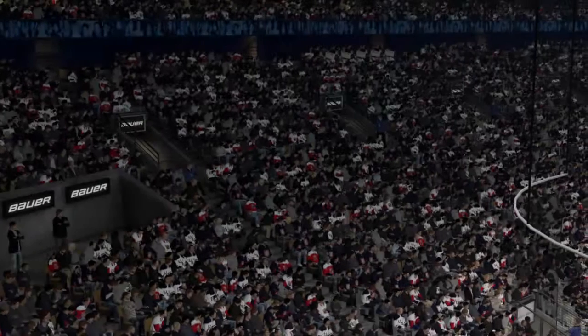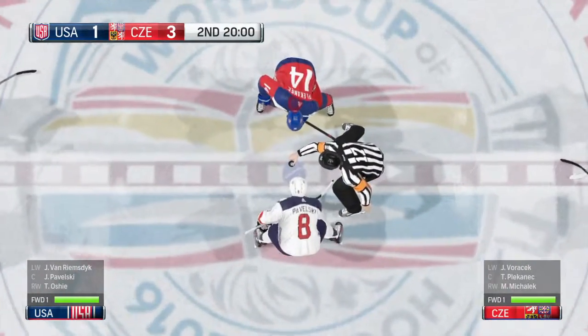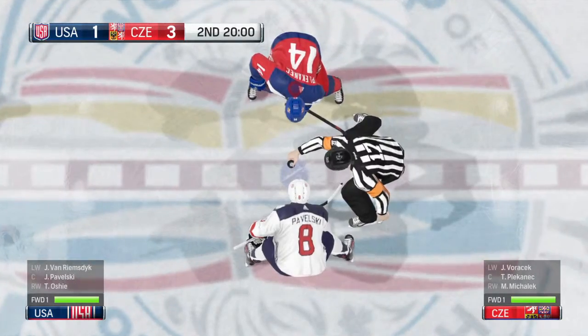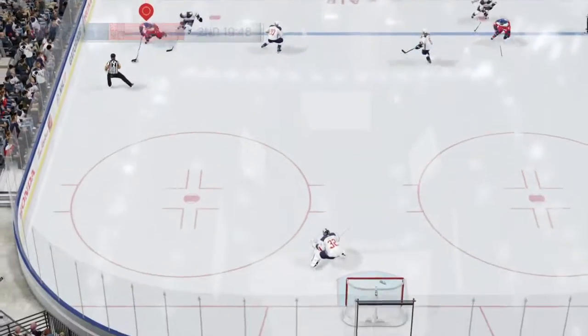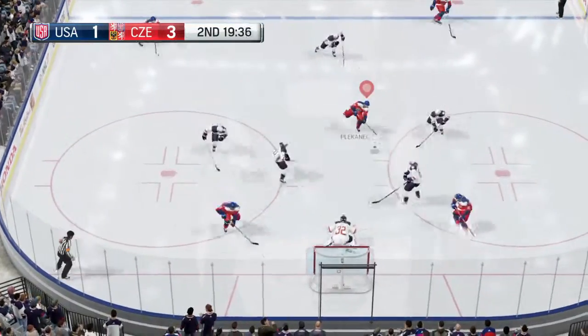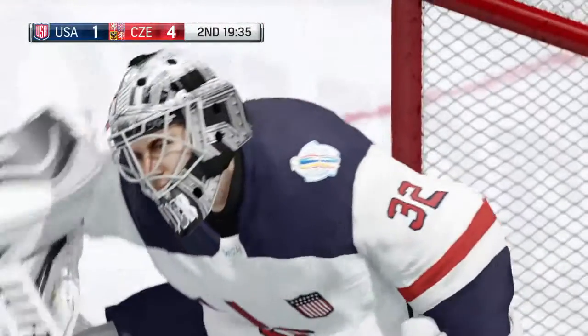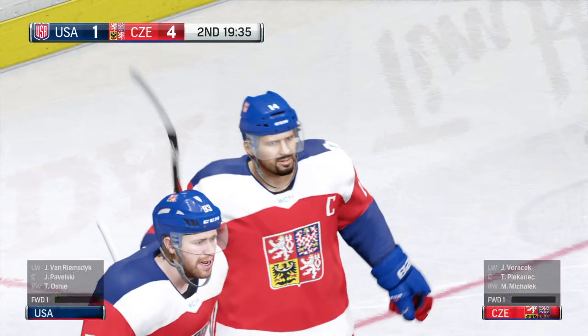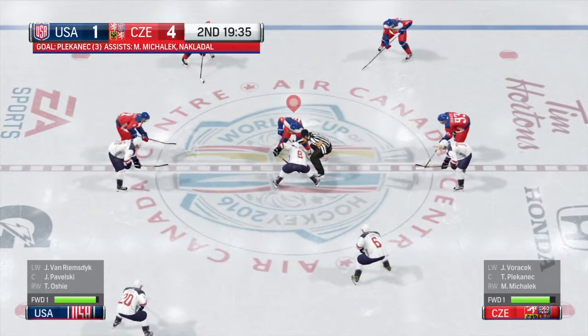We'll see about two. The deficit at the start of the period will be two. Underway in period two. Shoots one. Score! Czech Republic with an enormous goal! Team Czech Republic's got a large lead in this game. Let's see if they can build on it.